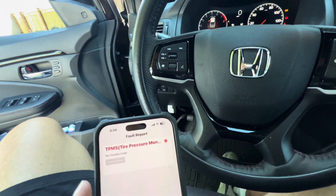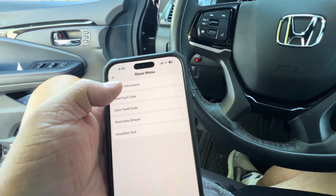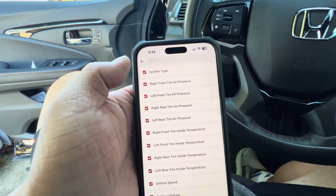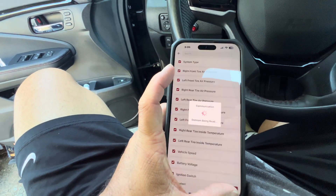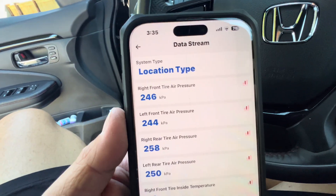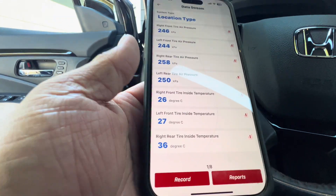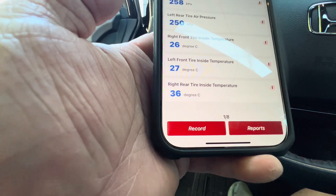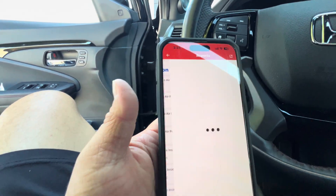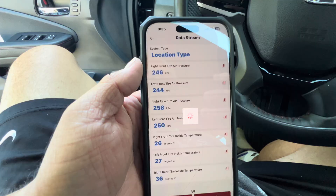Let's see what other fault codes there are. TPMS — no more trouble codes. Read the data stream, auto-select, confirm. It tells you your air pressure and the degrees in Celsius — interesting. So those are my reports. You can print the report out and give it to your dealership or your mechanic.